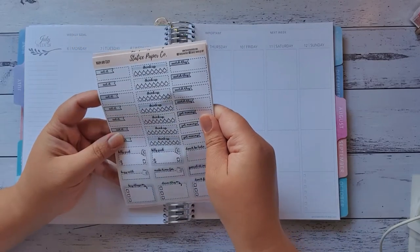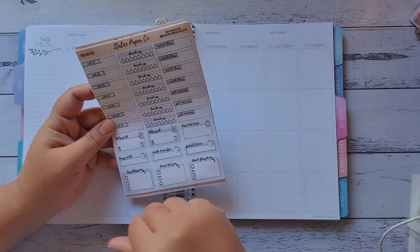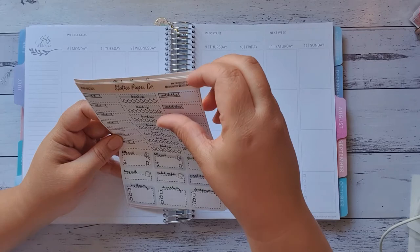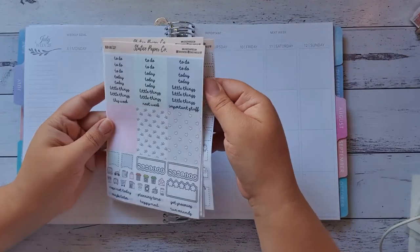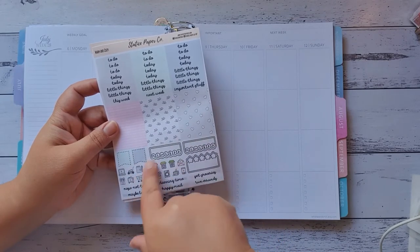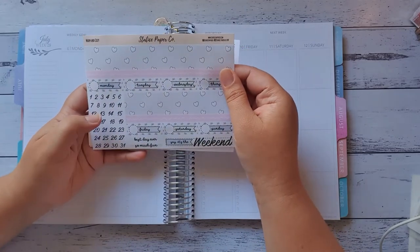There's eat it, drink up, watch this, bills suck, don't be late, busy with, make time for, pencil it in, buy these, clean this, and don't forget. Then some to-do's, little things, next week, important flags, habit trackers, script and icons, thin and thick washi strips, and the days of the week and dates.